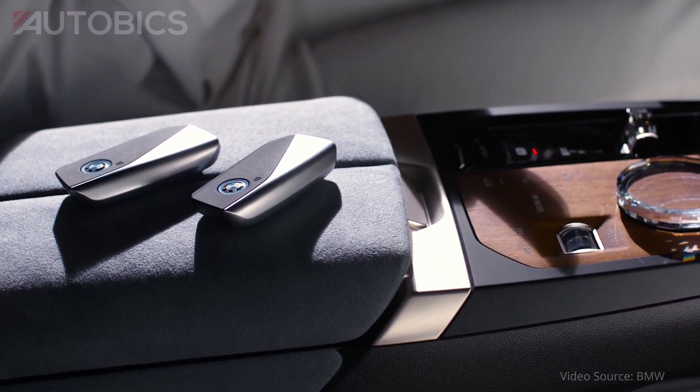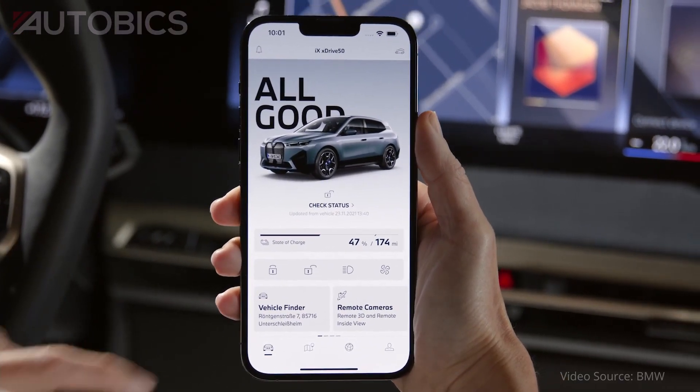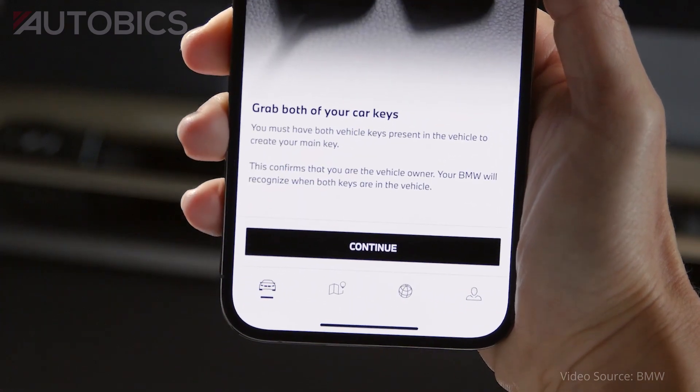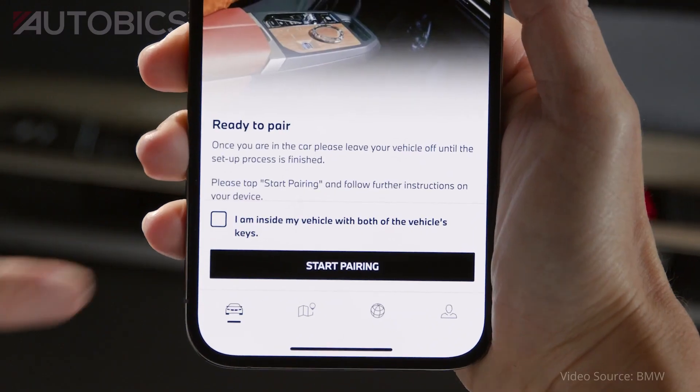In certain cases, an activation code may have to be entered in the vehicle for security reasons, which the sender would ideally disclose to the recipient via a different channel. Once a digital key has been received on an iPhone, the recipient can add it to an Apple Watch just as easily.